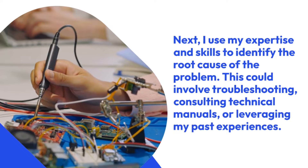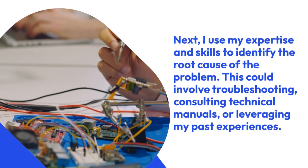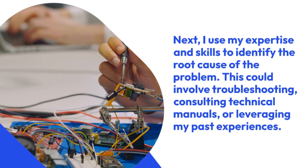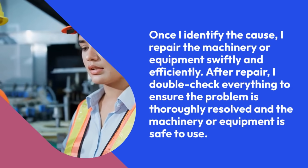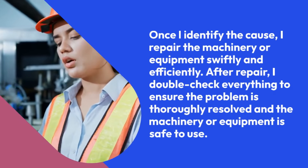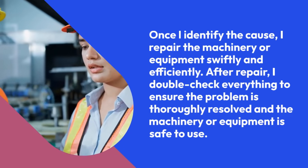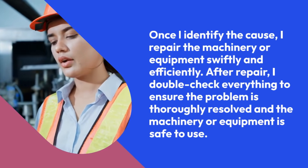Next, I use my expertise and skills to identify the root cause of the problem. This could involve troubleshooting, consulting technical manuals, or leveraging my past experiences. Once I identify the cause, I repair the machinery or equipment swiftly and efficiently. After repair, I double-check everything to ensure the problem is thoroughly resolved and the machinery or equipment is safe to use.